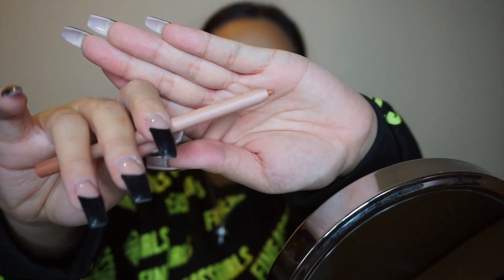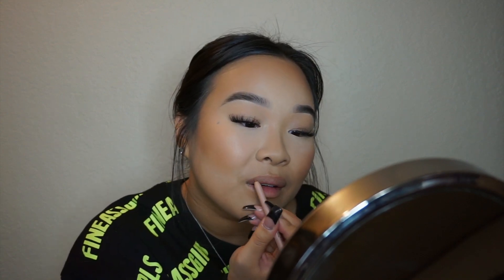Last but not least I'm going to try the lip liner — I got it in Nude 1.5. I saw a lot of people use Nude 2 but I felt it was just a little bit too dark for me. It's so creamy — my favorite lip liners are actually from Kylie, they're so smooth, and this kind of feels like hers. The color is totally my type — a good nude.